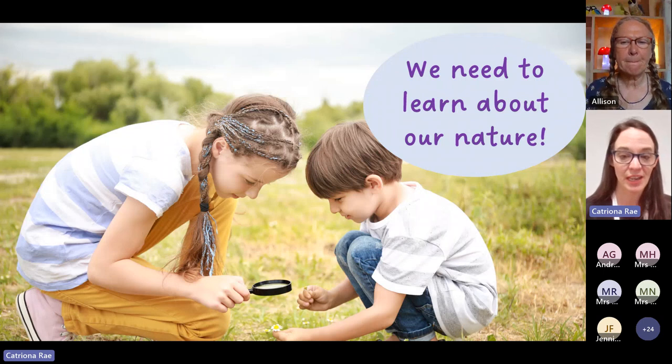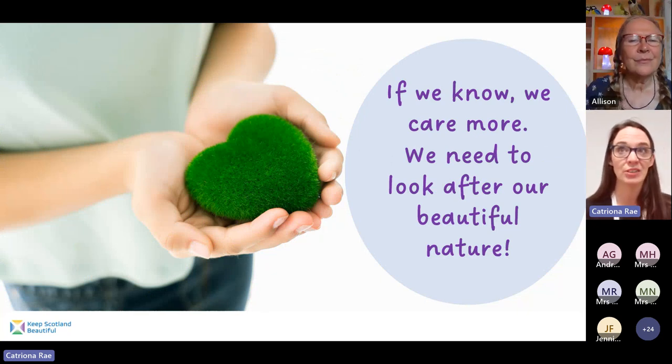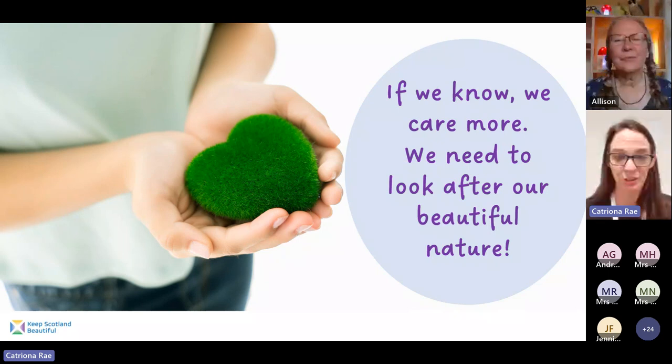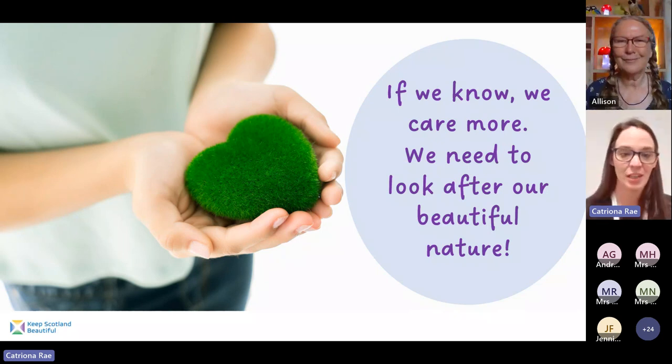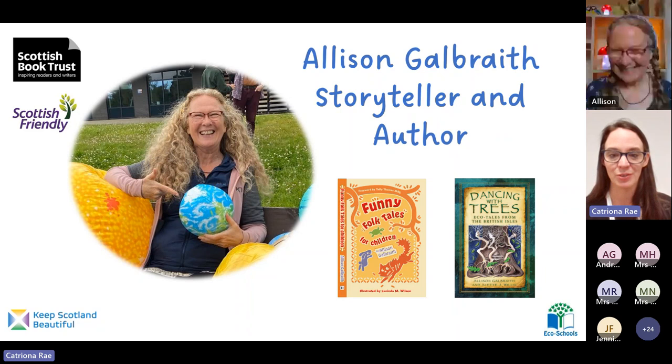We need to learn about nature so that we understand where our place is in the environment and how important every animal, every plant, and every other insect species — even aphids — is to our natural environment. If we know about the natural environment then we will care more, and we need to look after our beautiful natural environment because it looks after us.